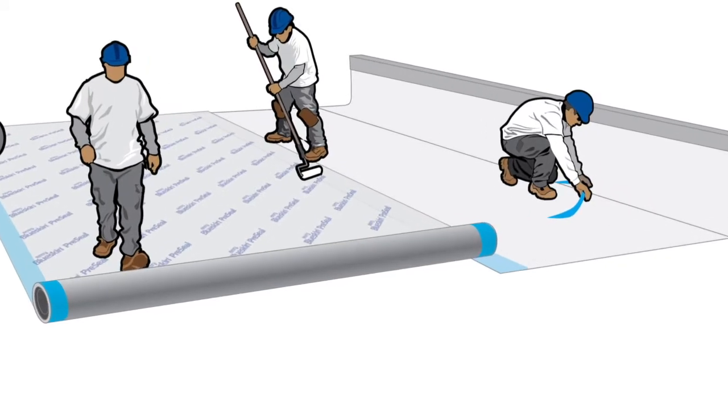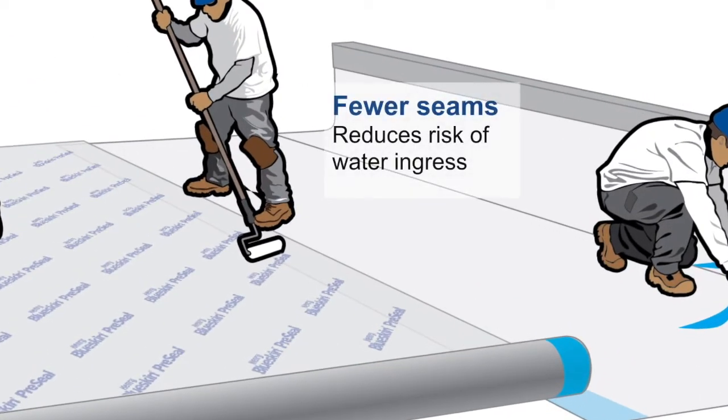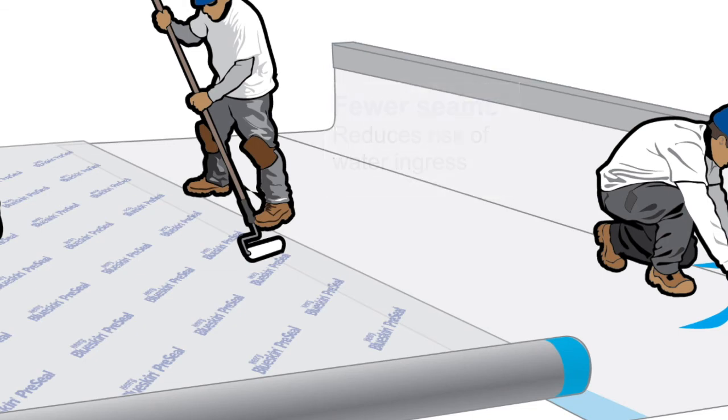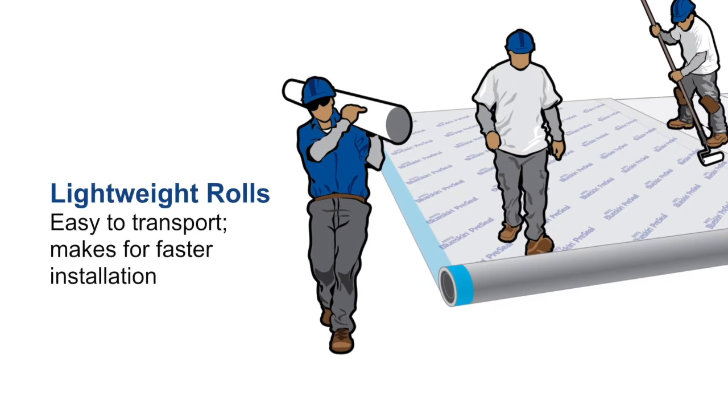BlueSkin pre-seal is available on the six-and-a-half or two-meter wide roll and is 30% more lightweight than HDPE products. With wider rolls there are fewer seams, reducing risk associated with potential water ingress. Also, the lightweight rolls ensure less job site fatigue as a result of moving rolls on site.